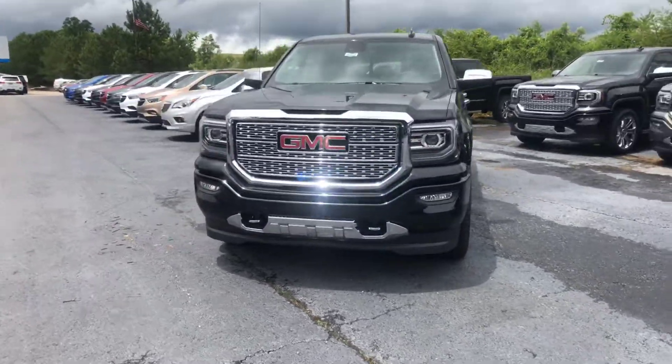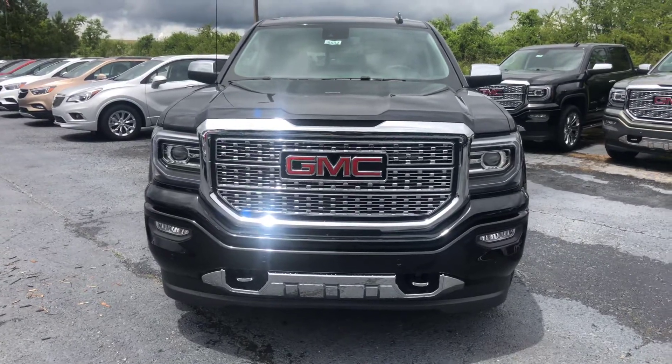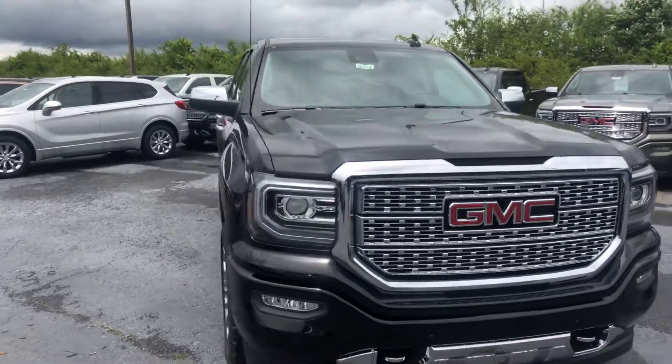Go ahead and walk around to the front for you. Show you a good look at this front end. Now of course with the Denali comes the signature Denali grille. And this is stock number 8602.